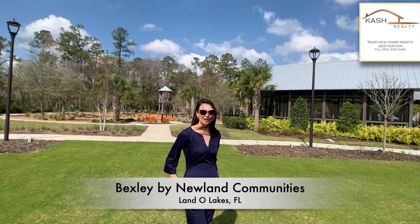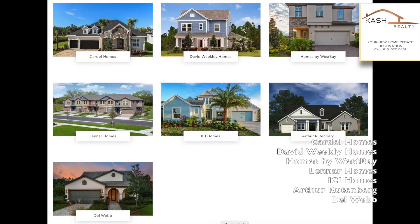Hi guys! Today we are visiting Bexley again. There are several major builders represented here at Bexley, such as Cardell Homes, David Wickley Homes, Homes by Westbay, Lennar Homes, ICI Homes, Arthur Rutenberg, and Del Webb. And today we're stopping by David Wickley and Cardell Homes.